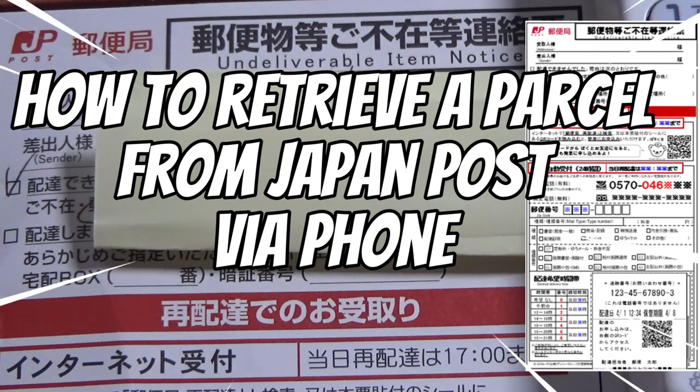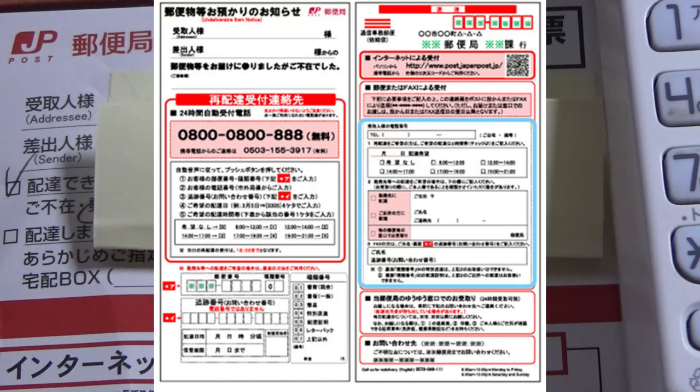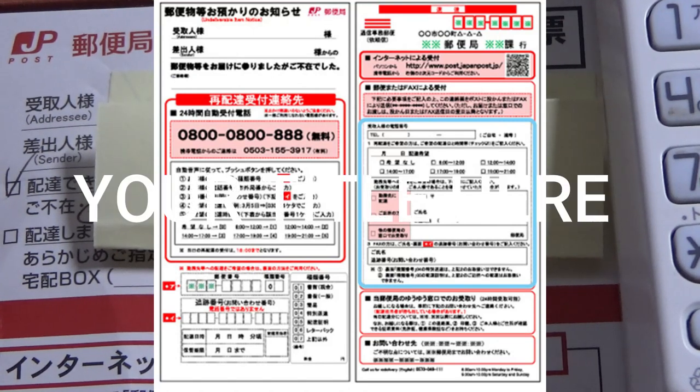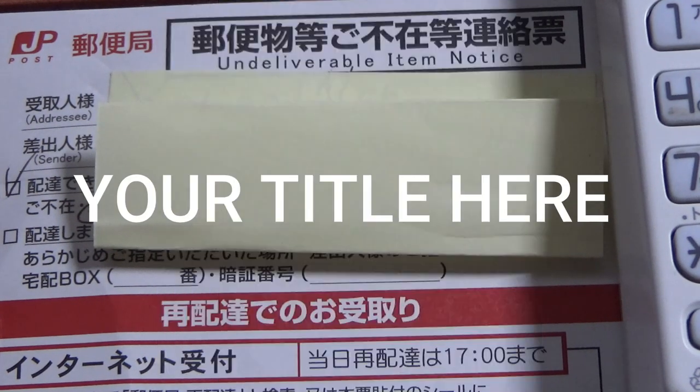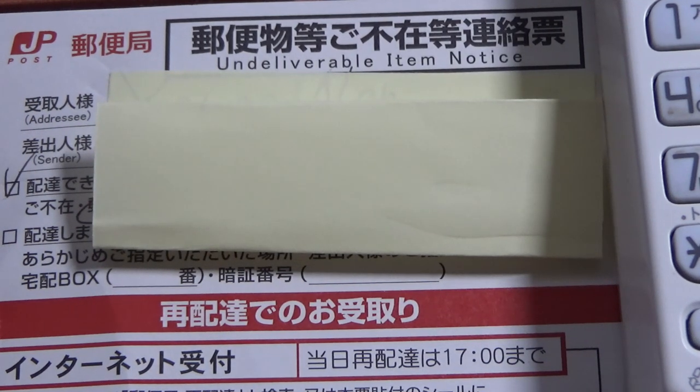Hi everyone, it's James in Japan and you're looking at an undeliverable item notice from Japan Post. I was out and I found this in my mailbox. I'm going to show you how to retrieve your package or letter the easy way.